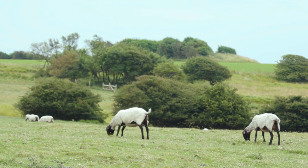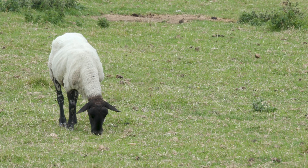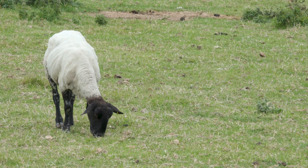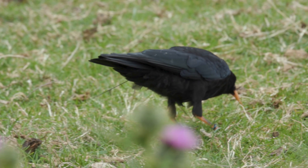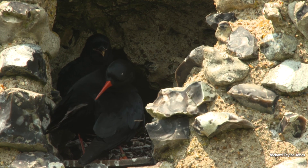Chalk grassland habitat is one of our internationally important habitats in the UK. In and around Dover, we have about 2% of the world's chalk grassland just in that area. It's been likened to the UK equivalent of tropical rainforest — up to 30 to 40 species per square metre in grazed chalk grassland habitat. But it's the grazing that is important for the Chough; they feed with their long red bill, dipping down for invertebrates in the soil and in animal dung, so introducing conservation grazing creates the perfect conditions for these birds to thrive.